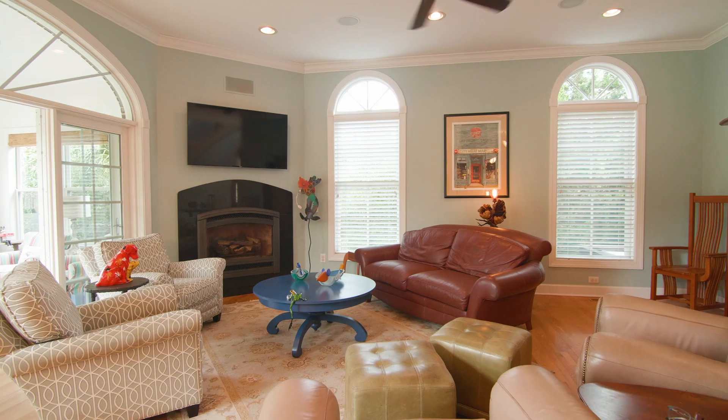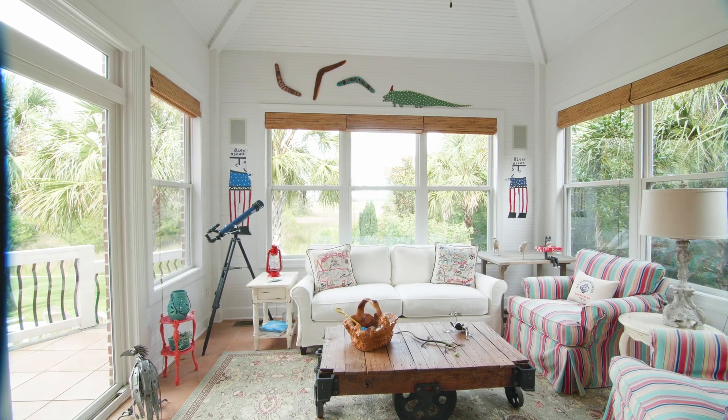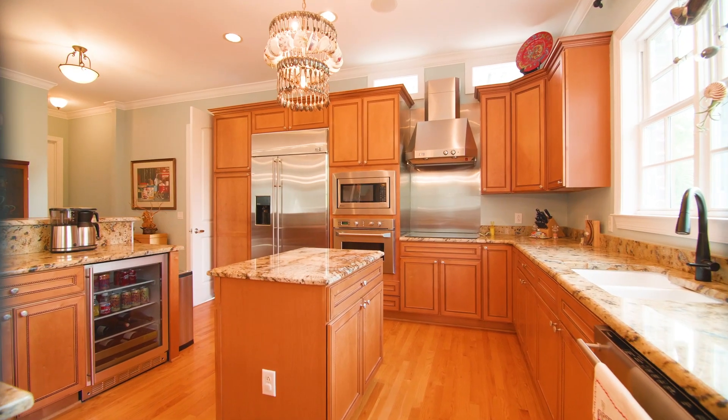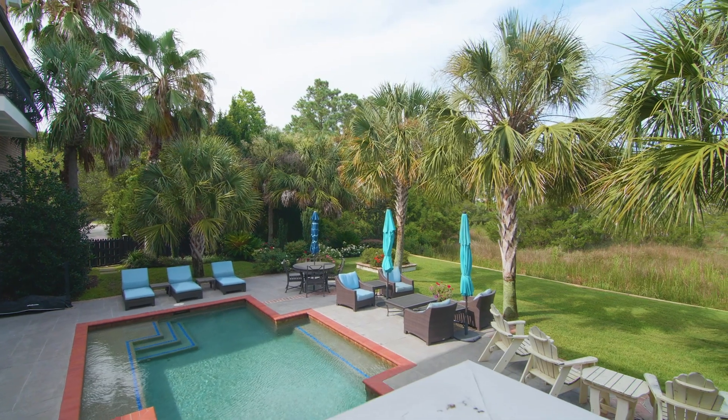Don't let the size of this home fool you. Even though it has five bedrooms, four full baths, and two half baths, it lives practically and comfortably and is ideal for entertaining.